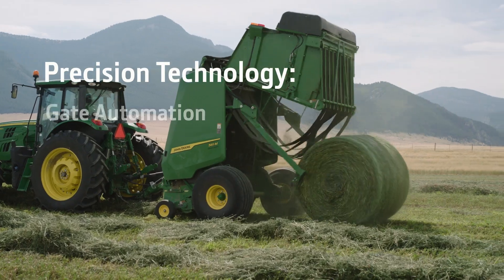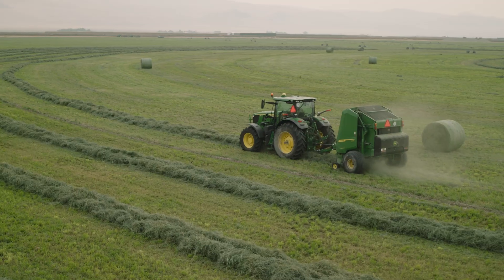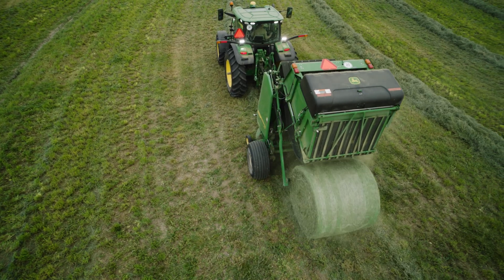With powerful precision technology, you can maximize production and minimize field time with Weave Automation, including automatic curve following. Get consistent bale shape and quality, and eject bales faster with an automated gate cycle.